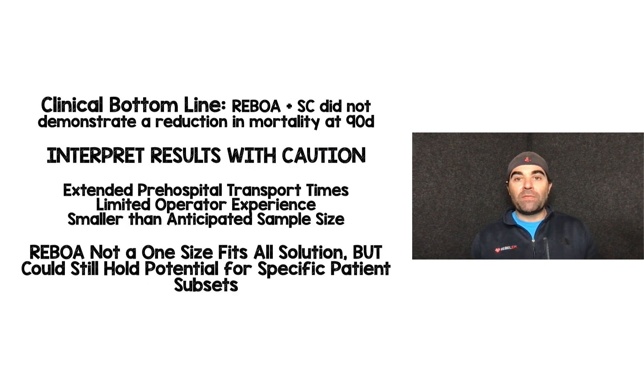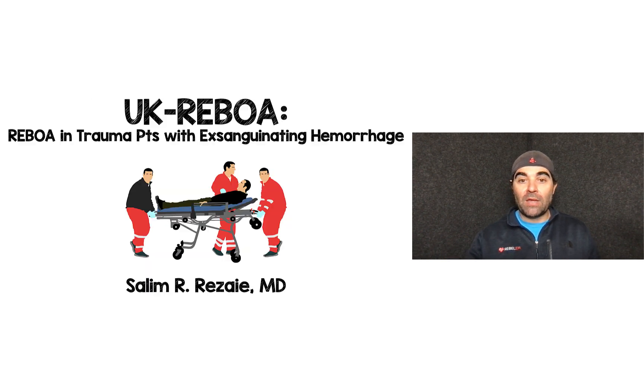The clinical bottom line: REBOA plus standard care did not demonstrate a reduction in mortality at 90 days, but I would interpret these results with caution given the 90-minute pre-hospital transport time, limited operator experience, and smaller than anticipated sample size. REBOA is not going to be a one-size-fits-all solution, but there could still be a specific population or subset of trauma patients where it's beneficial. Before throwing the baby out with the bathwater — although I'm glad we finally have an RCT — I don't think this definitively says REBOA yay or REBOA nay. Let me know your thoughts, comments, and questions. Appreciate you tuning in.